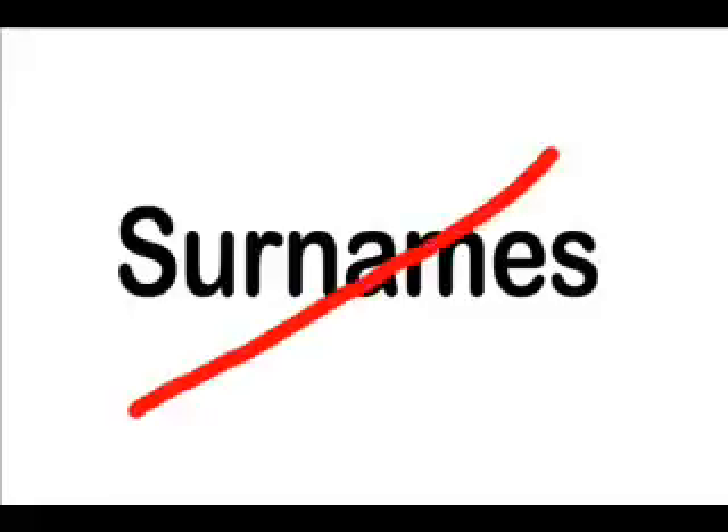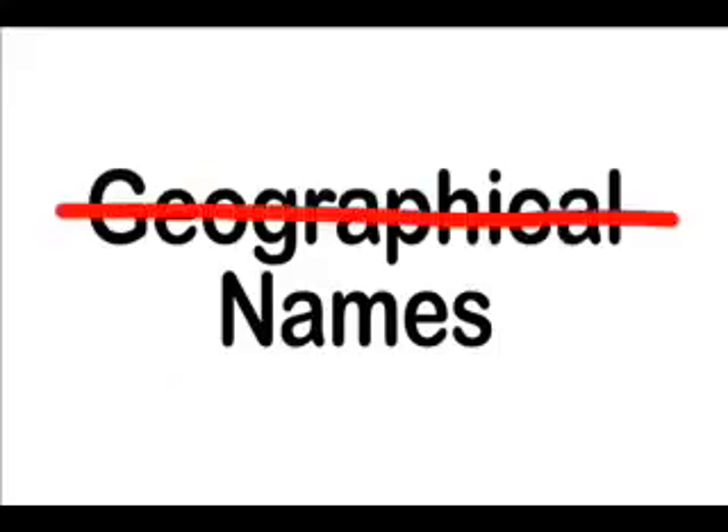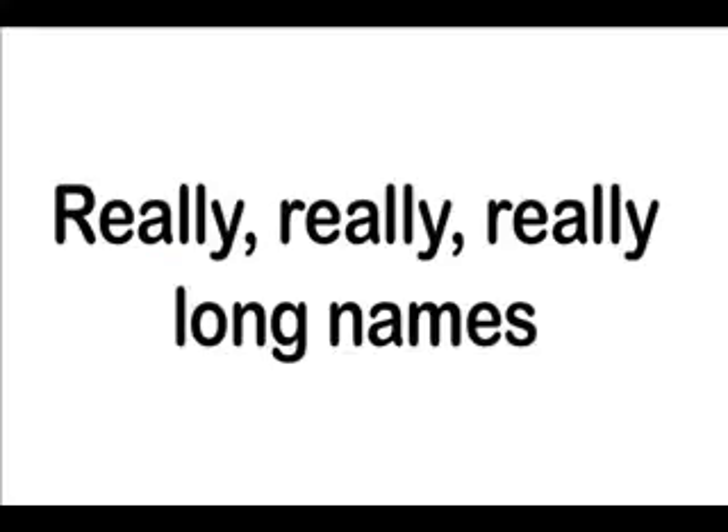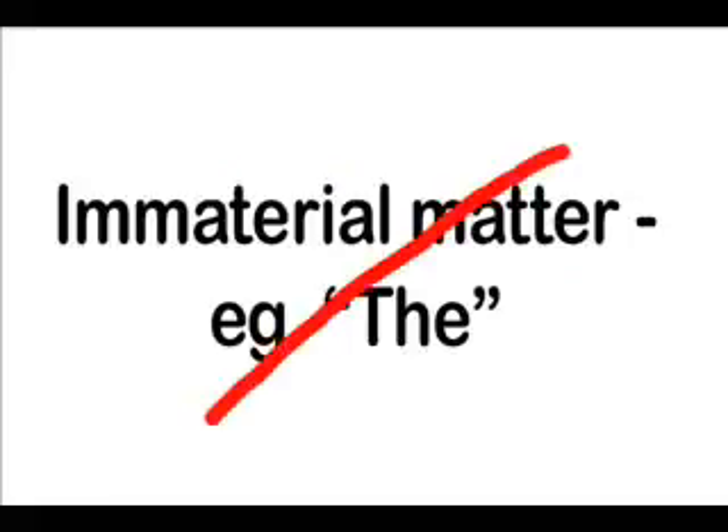Typically, stay away from surnames as they are difficult to register, as are geographical names, and these are often rejected. Also, slogans are difficult to register, and really long names should be avoided as they limit your monopoly, as does the inclusion of words like 'the' and 'a' and other immaterial matter.